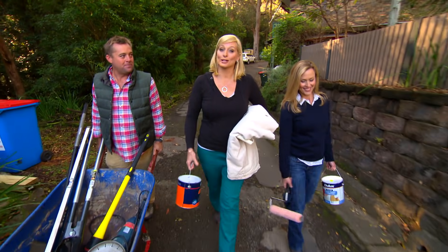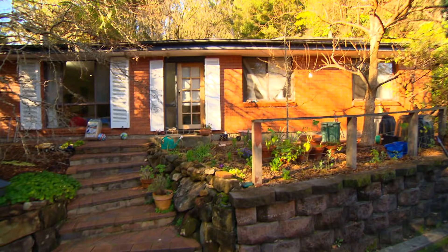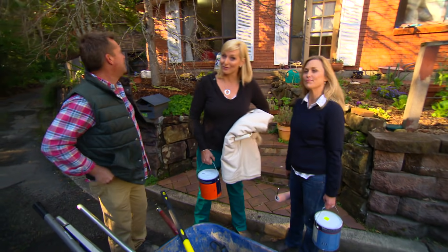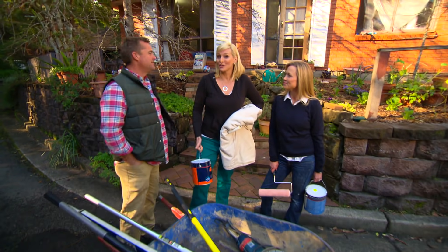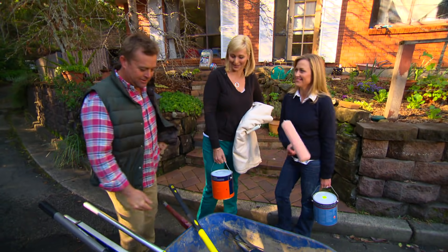We all like to add value to our homes and you might be surprised at how little you have to spend to do it. We've set ourselves a challenge with this three bedroom home that is up for sale. Joe, Jase and I each have a thousand dollars to spend. The reality is we want to see how much money we can make in the sale price. And even if you're not selling, we're going to show you lots of ways to add value to your place too.